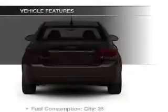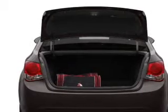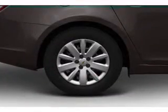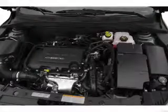Pamper yourself with memory settings, plus enjoy these notable features that are included in this vehicle: air conditioning, power door locks, power windows, power steering, cruise control, power mirrors, and AM FM stereo with a CD player.